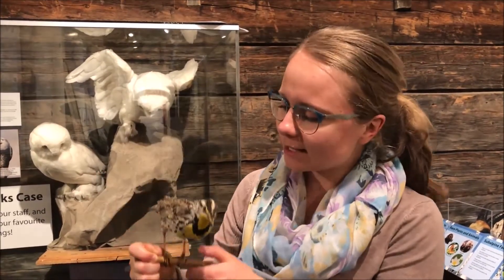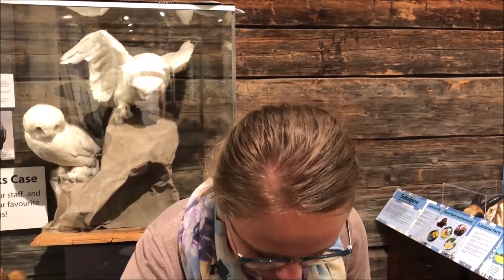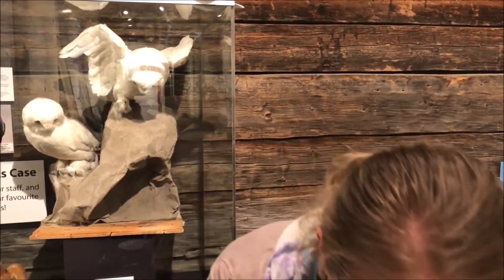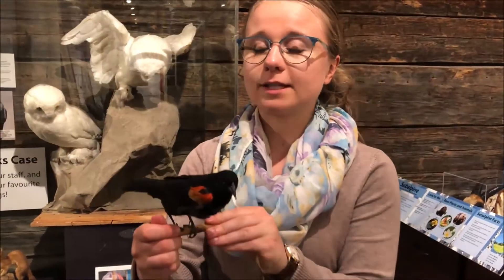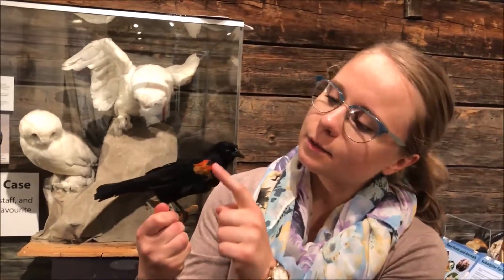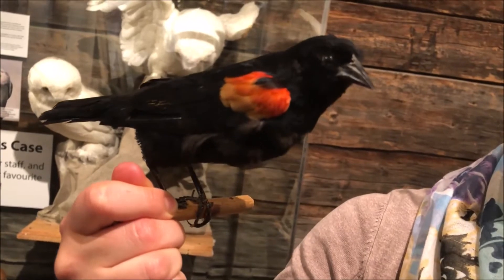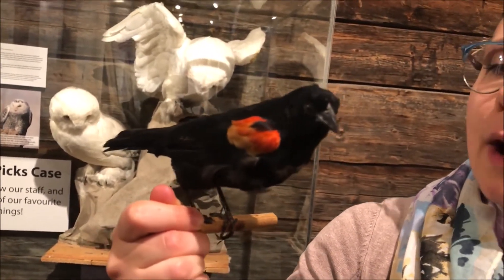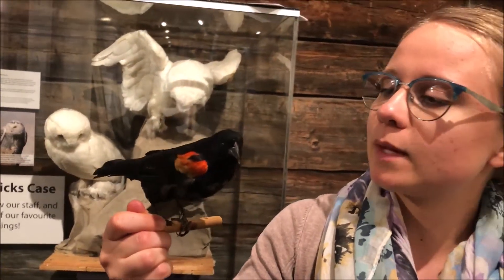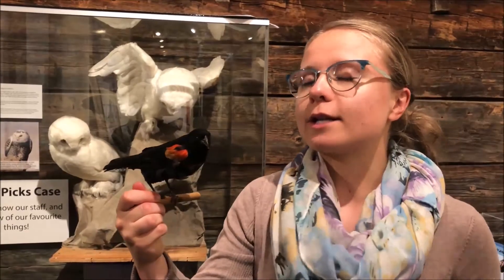So that is our friend the western meadowlark. And we also have the red-winged blackbird. Now this one right here that I have is a male, because it has those bright red feathers on their wings. Now females look very different — they are all brown with some grey and cream in them. They're really trying to camouflage and hide, whereas the boys want to stand out and be nice and colourful to flirt with the ladies.